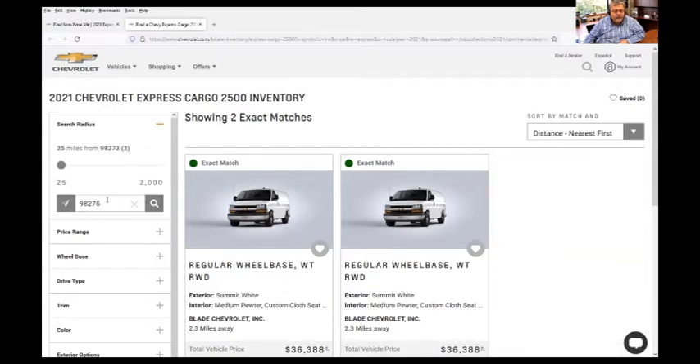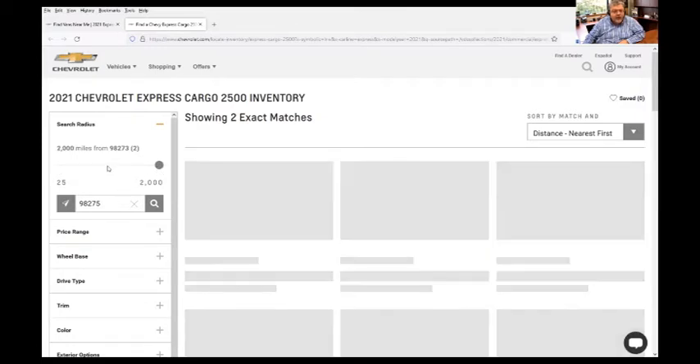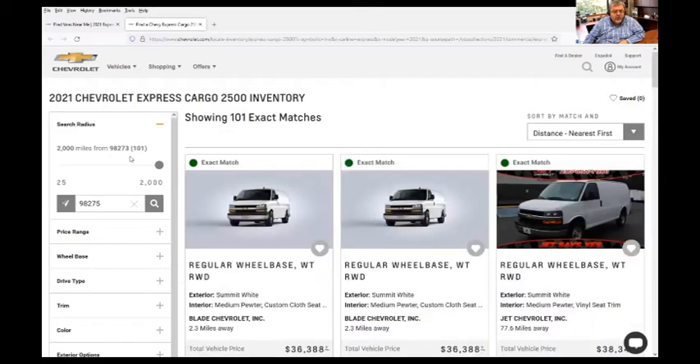But as you can see, within 25 miles of HydroMaster there are only two vans shown as available. If we go all the way up to 2,000 miles, then we're going to have a lot more to choose from — 101 vans. So to keep this within a reasonable range, we're going to set our parameter at 250 miles.